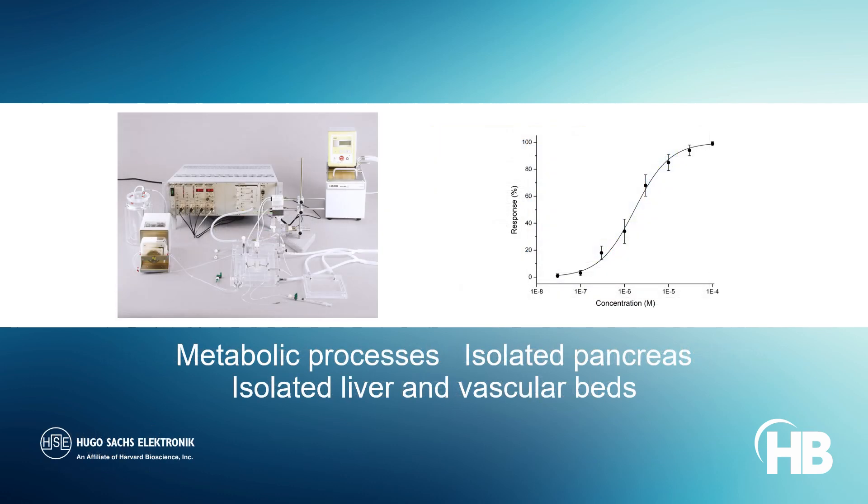Organ perfusion systems from Hugo Sachs allow the study of mechanic metabolic processes in rodents' isolated pancreas, liver, or vascular beds.